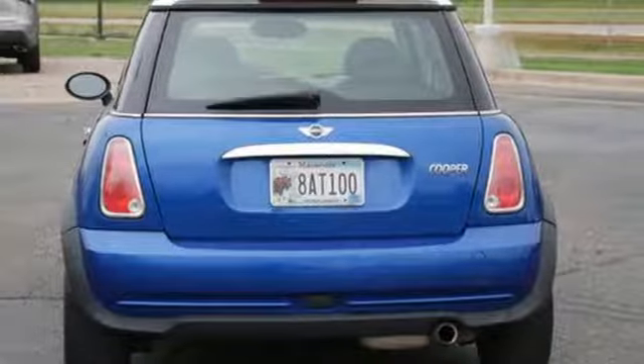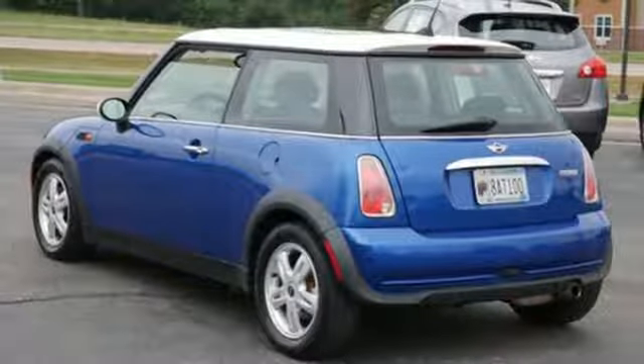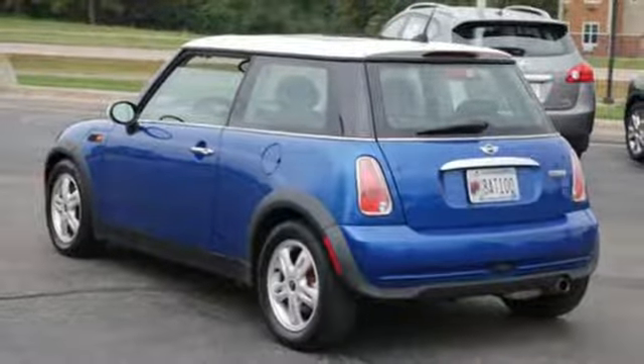Automatic transmission, aluminum wheels, sports suspension, and I-4 engine. British styling, German engineering, domestic smiles.